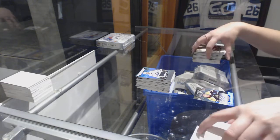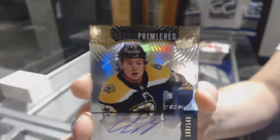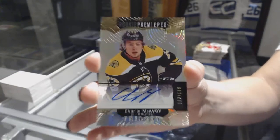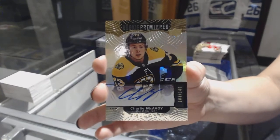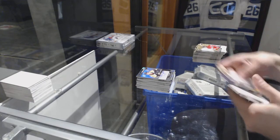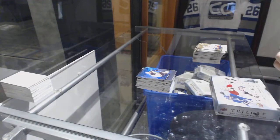Rookie Premieres Auto number to 149 for the Boston Bruins, Charlie McAvoy. Congrats to Brian. And a rainbow of Patrice Bergeron for the Boston Bruins. Now it's time for some Last Box Mojo.